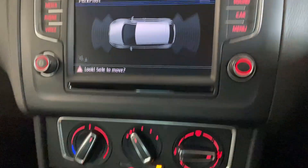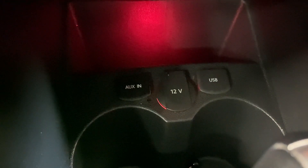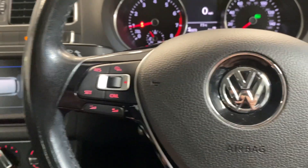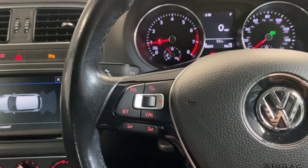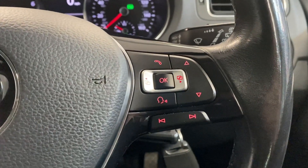We've got manual air conditioning, and as I mentioned it's a DSG transmission. There are two cup holders, and aux and USB slots. We've also got the leather-wrapped multifunctional steering wheel with cruise control, audio controls on the left-hand side, and trip computer controls on the right-hand side.